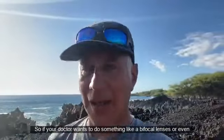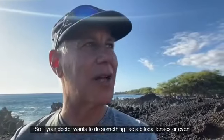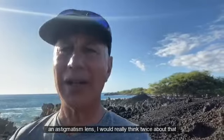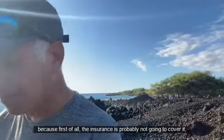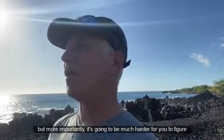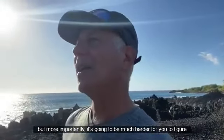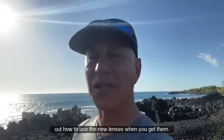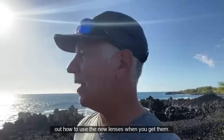This could actually create double vision and much more confusion and visual stress. So if your doctor wants to do something like a bifocal lens or even an astigmatism lens, I would really think twice about that — because first of all, the insurance is probably not going to cover it, but more importantly, it's going to be much harder for you to figure out how to use the new lenses when you get them.